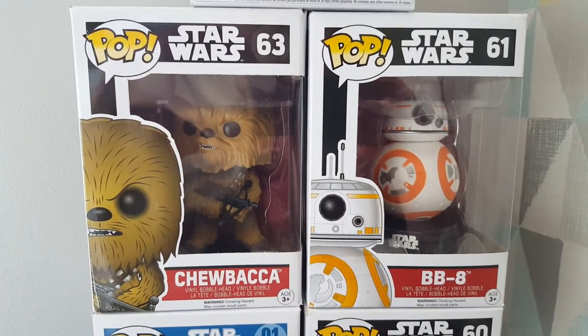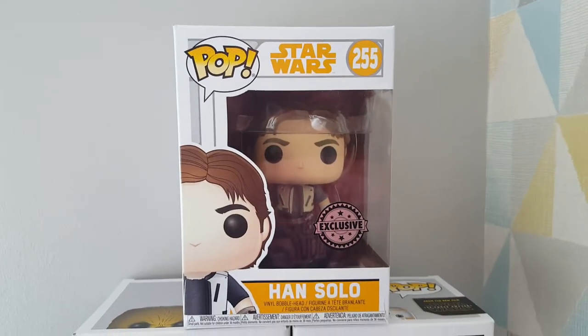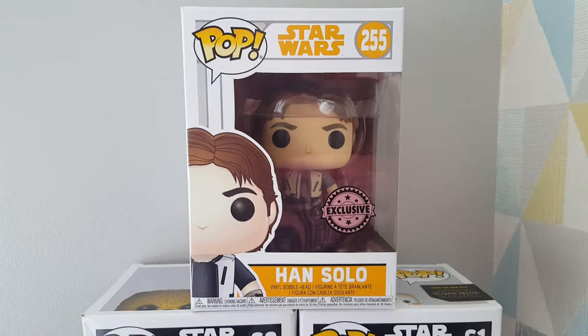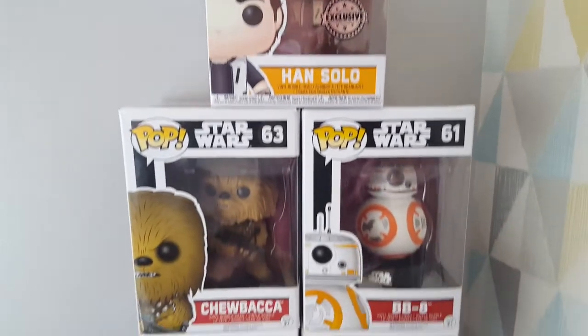Then move on to Chewbacca and BB-8. And one of my recent purchases is the Han Solo Exclusive - we got that from WH Smith Superstore. I really like that. Went and saw the film last night - it was all right, it wasn't the best film I've ever seen in the world, but yeah it was good. And the surprise was pretty cool as well.